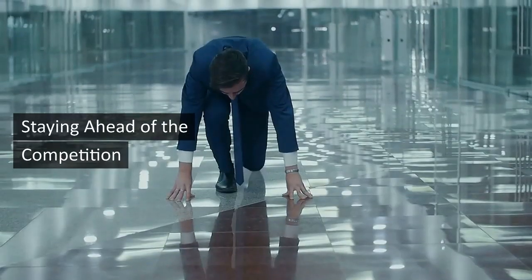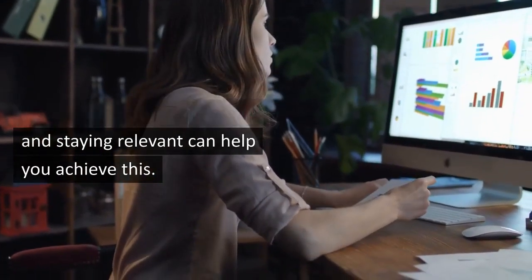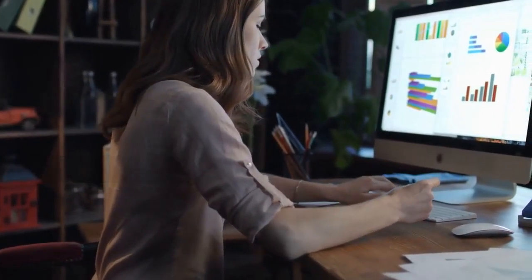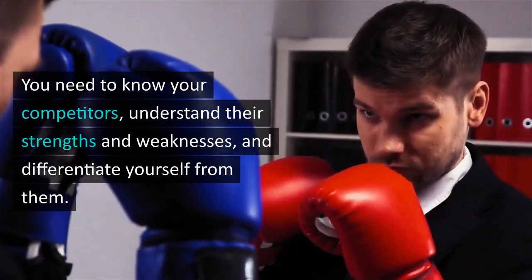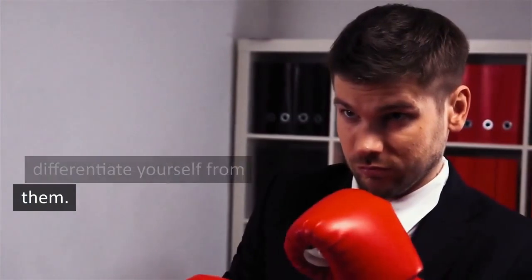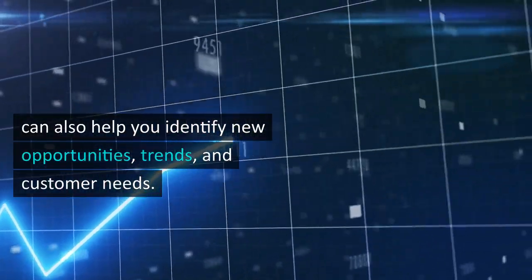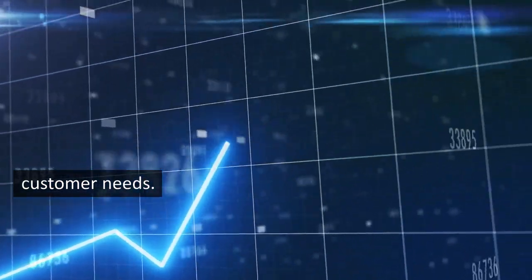Fourth, staying ahead of the competition. Conducting market research and staying relevant can help you achieve this. You need to know your competitors, understand their strengths and weaknesses, and differentiate yourself from them. Conducting market research can also help you identify new opportunities, trends, and customer needs.